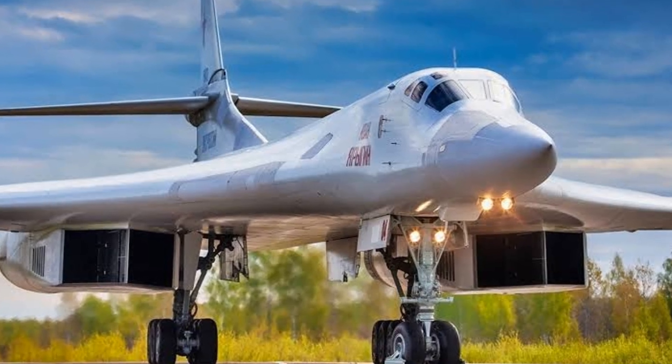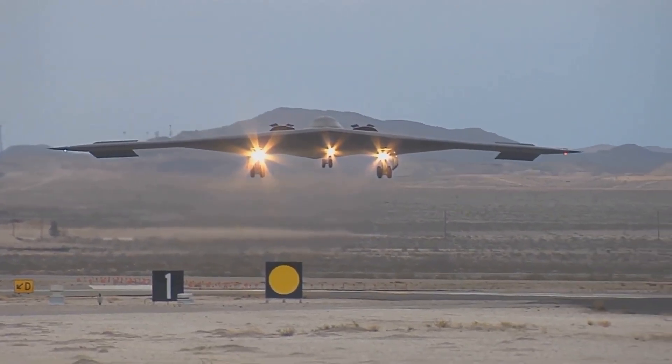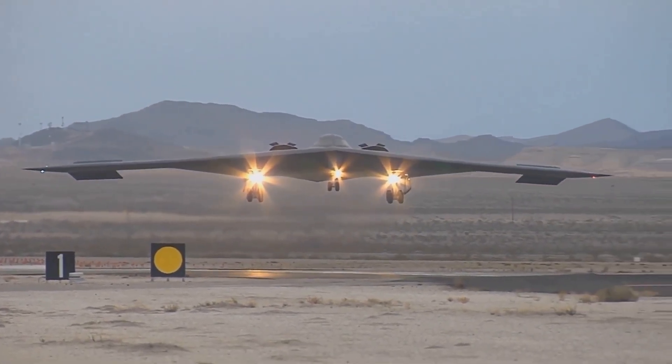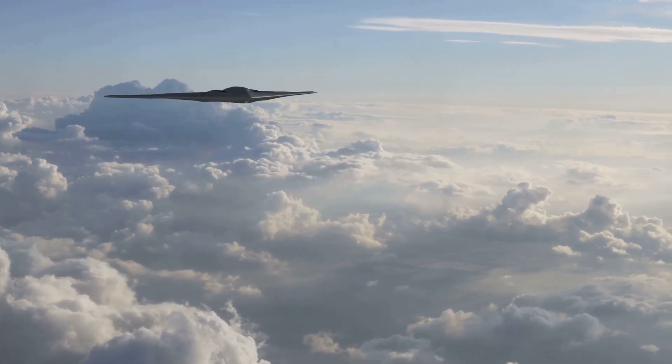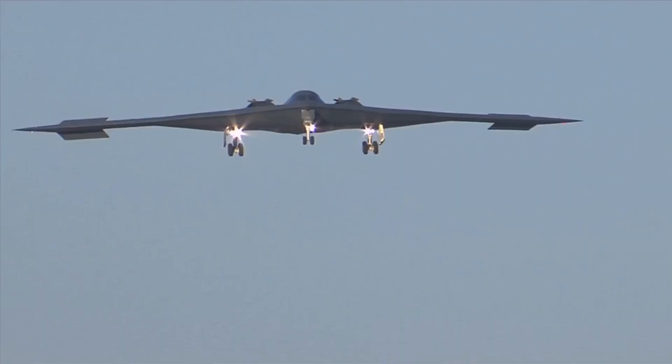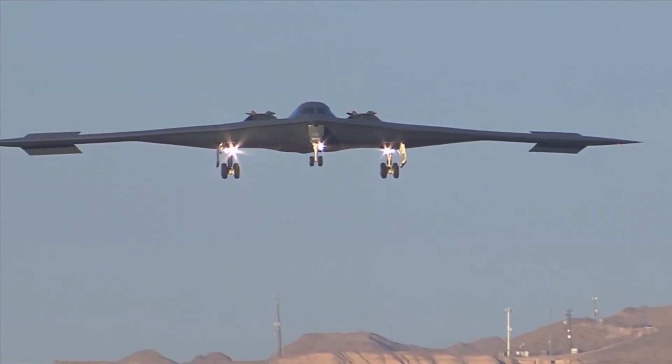The Russian Tupolev Tu-160 and the American Lockheed Martin B-2 Spirit are two of the most advanced strategic bombers ever built. Each of these aircraft serves distinct roles and really embodies different design philosophies. Let's take a look at a comparison of their key characteristics, capabilities, and operational roles.